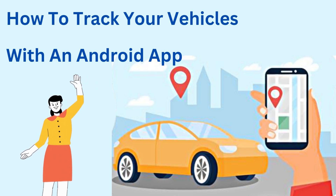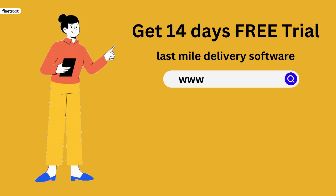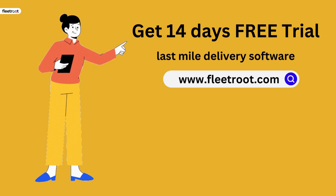Hi, I am Amma from FleetRoot. Let's see how to track your vehicles with an Android app. Before we go ahead, would you like a 14-day free trial of last-mile delivery software? If yes, visit www.fleetroot.com.